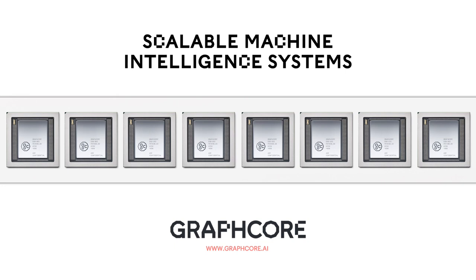At Graphcore, we have built our IPU technology to be deployed at scale. This enables us to build scalable machine intelligence systems. In this presentation, we discuss our silicon, our platforms, and our software, and how this enables the current and next generation of machine intelligence applications to execute efficiently on Graphcore technology.